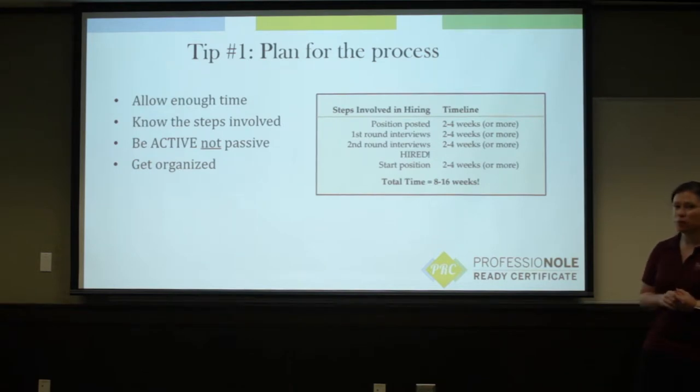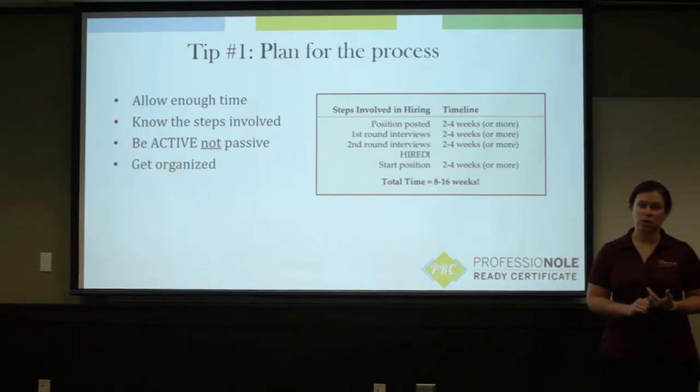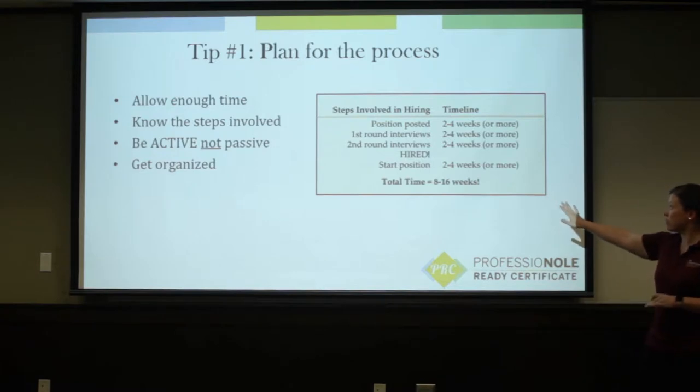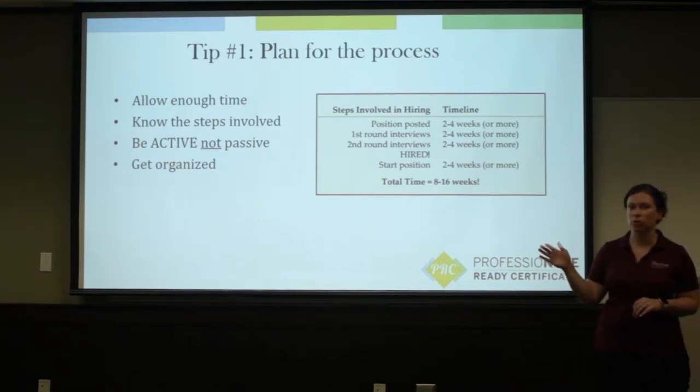So the first tip that we want to talk about today is to plan for your experience. What is this process going to look like? Generally, you want to make sure that you allow enough time to find this opportunity, develop relationships in your industry, prepare your materials, things like that. Each of these different five steps might take two to four weeks, so total that might add up to an eight to 16 week process.